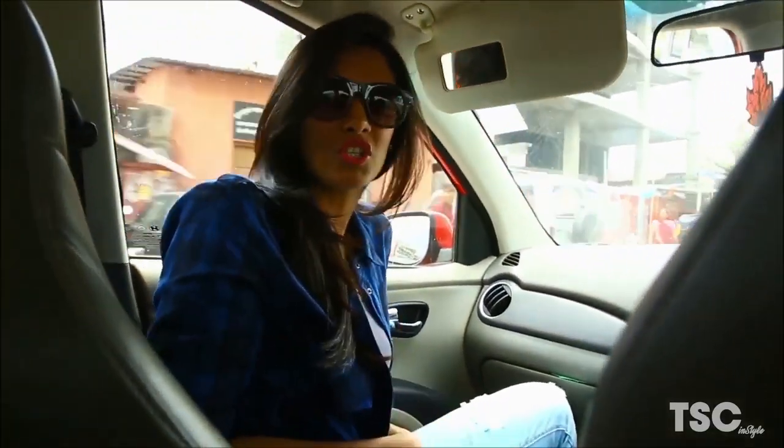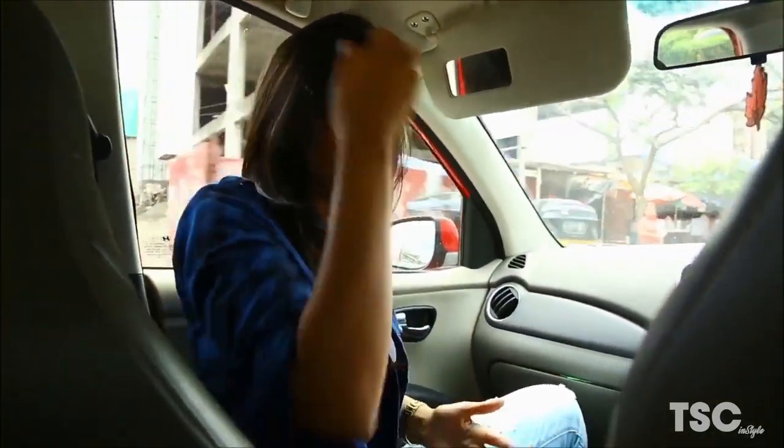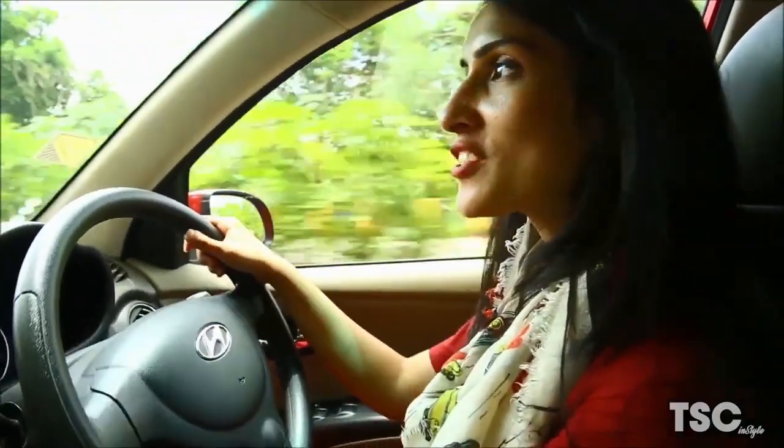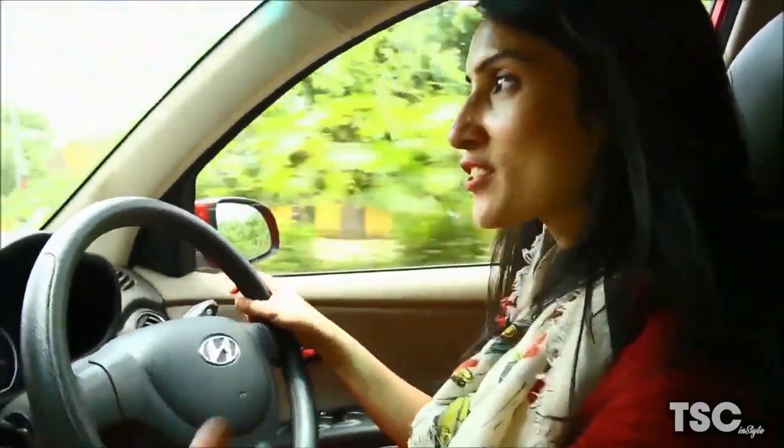Now we are heading for lunch. What I'm going to do is just button the shirt and make it look neater by tucking it inside — that will change the look for the day. Yeah, the second best thing you can do to the shirt: just button it up and it changes the look of the entire outfit. It becomes so much more dressy.